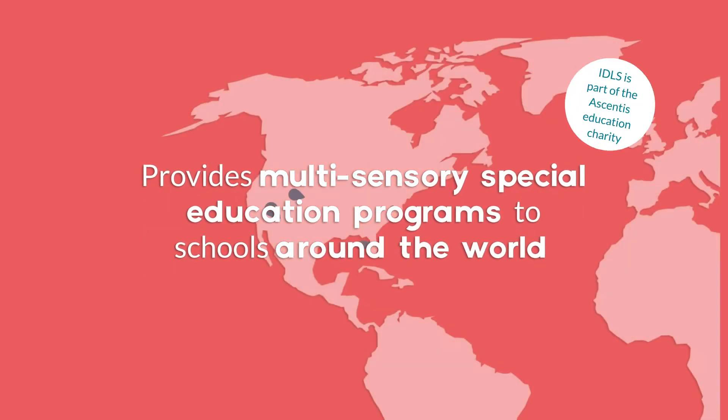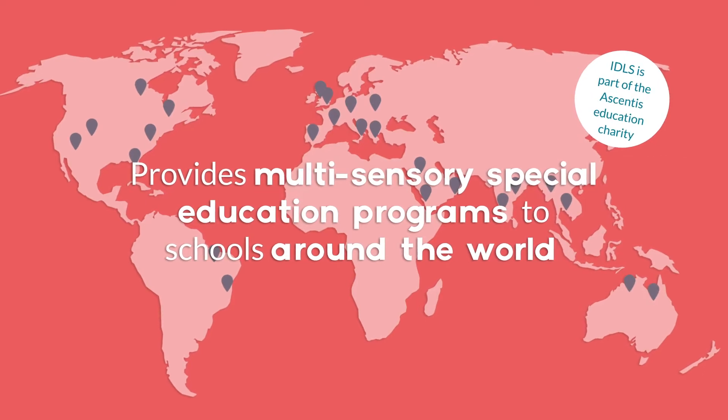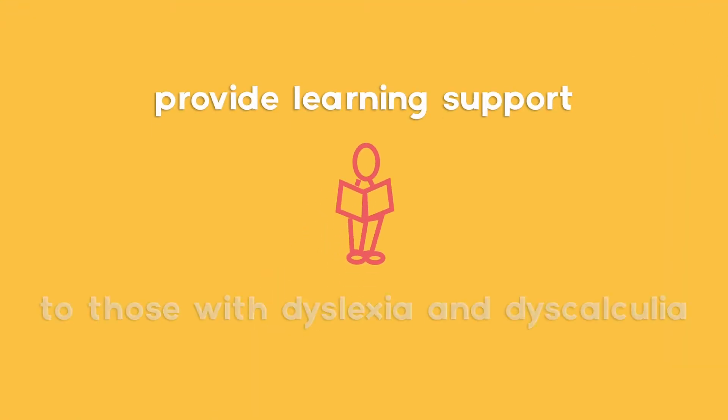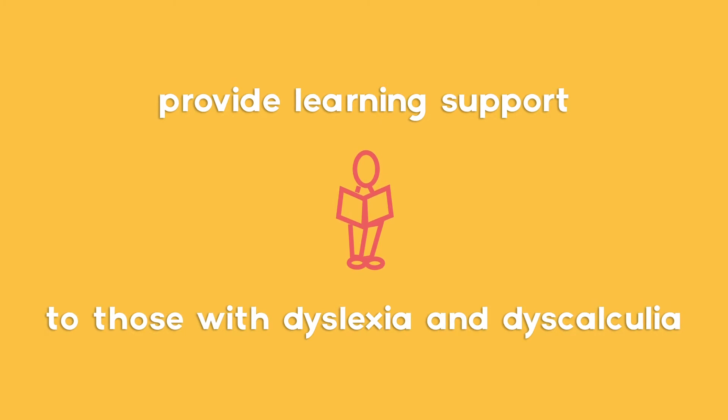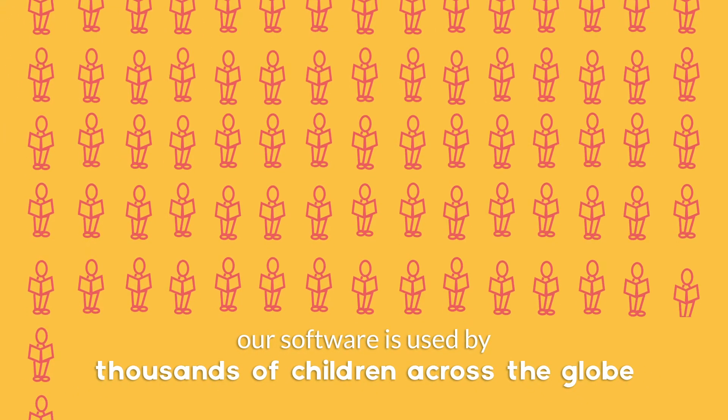International Dyslexia Learning Solutions, IDLS, provides specialist multi-sensory software programs to schools around the world. Our main goal is to provide learning support to those with dyslexia and dyscalculia, or those who need a little extra help, and our software is used by thousands of children across the globe.